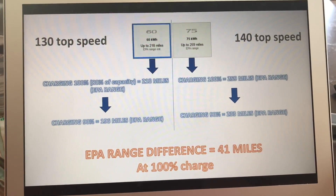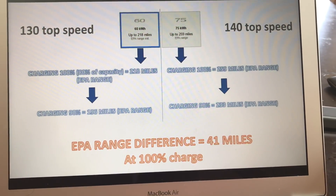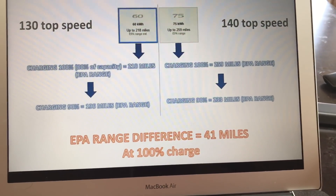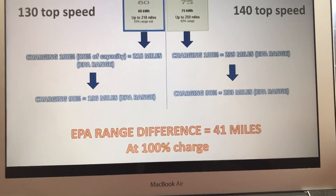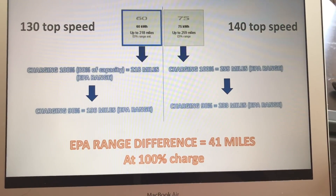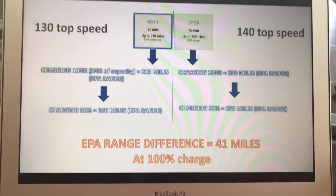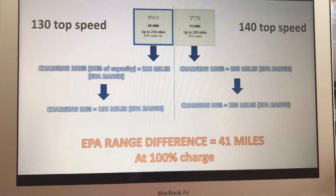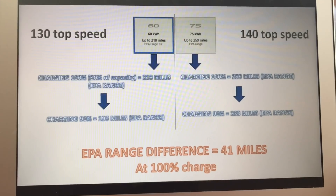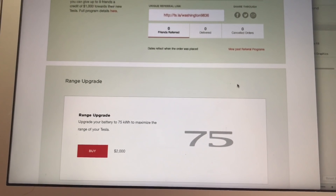Charging the 60 kilowatt battery at 90% gives you 196 miles EPA range. So comparing: 60 kilowatt at 100% gives 218 miles; 75 kilowatt at 90% gives 233 miles. At 100% charge on both, the difference is about 40 to 41 miles. Is it worth upgrading to the 75 for only 40 extra miles? Some would say yes, especially for long distance trips — Tesla recommends charging to 100% only for long distance travel, not daily short commutes.